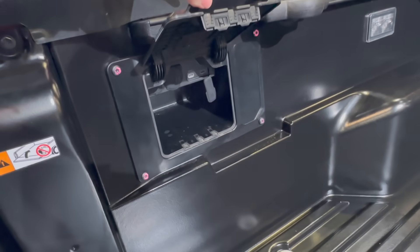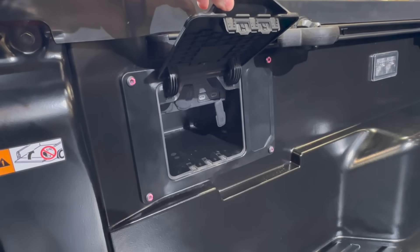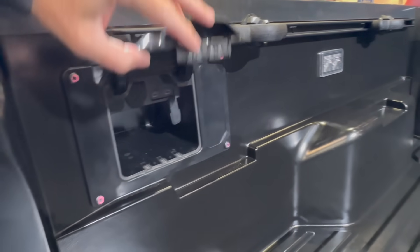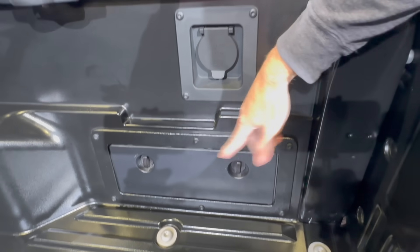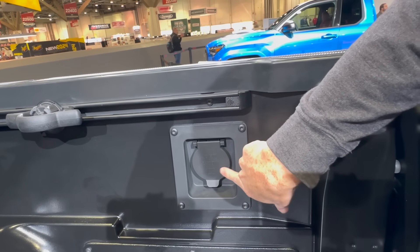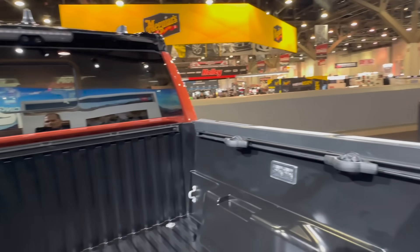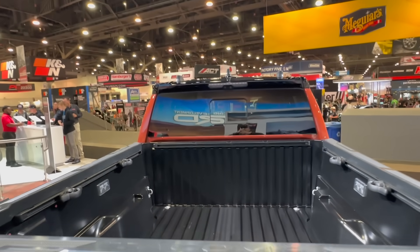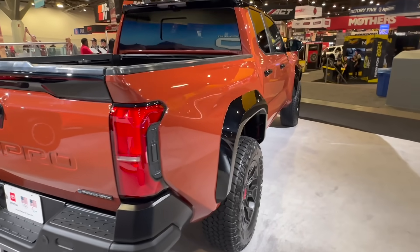The bed has a small storage cubby that could fit a compressor — Toyota will offer one — with USB-C ports visible there. On the passenger side there's the standard current-gen Tacoma storage area, plus a 2,400-watt inverter since this is the hybrid. Bed cleats and rails continue into this generation, and it's a five-foot composite bed.